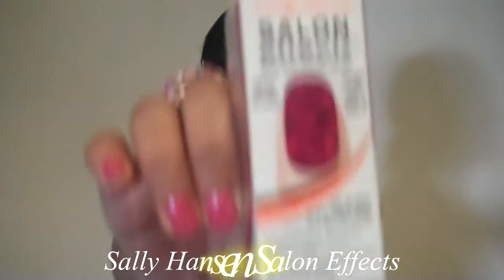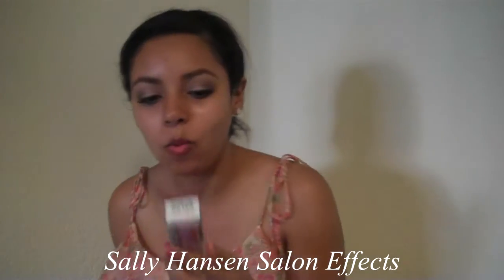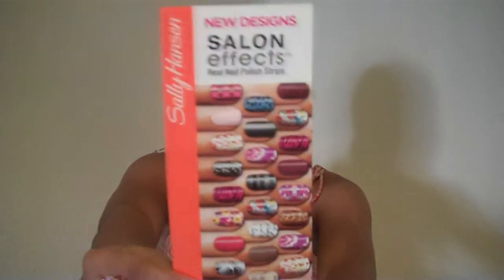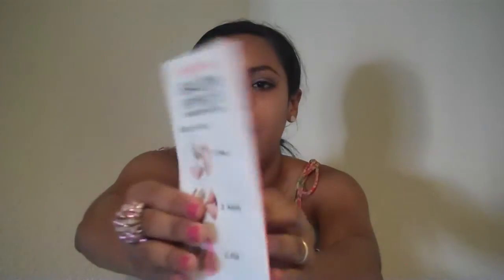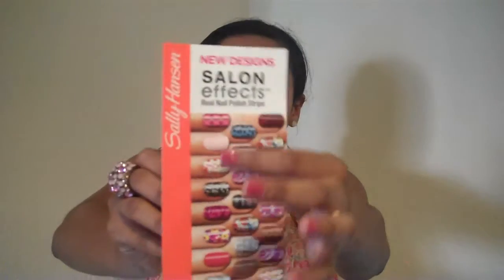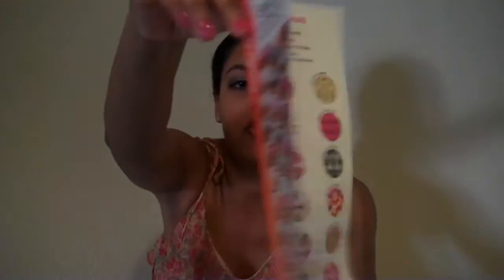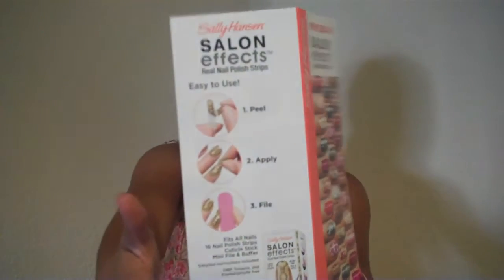The next thing I'm so excited about is by Sally Hansen — it's the Salon Effects Strips. That is so cute, I can't wait to try it. There's a Sally Hansen Salon Effects pamphlet showing all these different styles and cool designs, and showing you how to use it on the back.